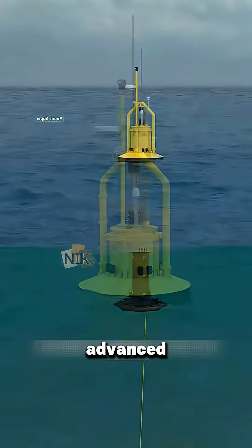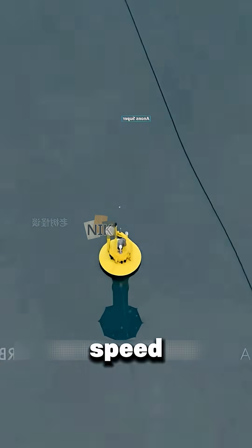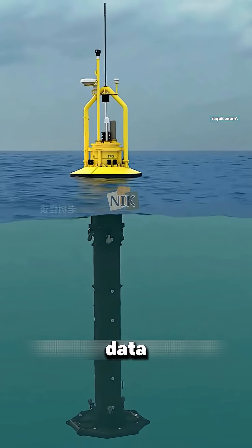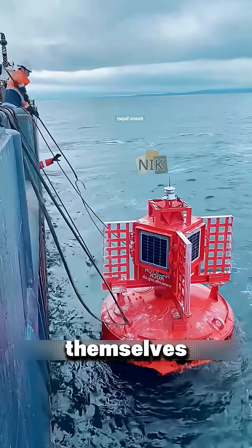Today's buoys are far more advanced. Anchored to the seafloor, they're packed with sensors that monitor wind speed, wave height, water temperature, and air pressure, sending data back to land in real time. They're powered by solar panels or even by ocean waves themselves.